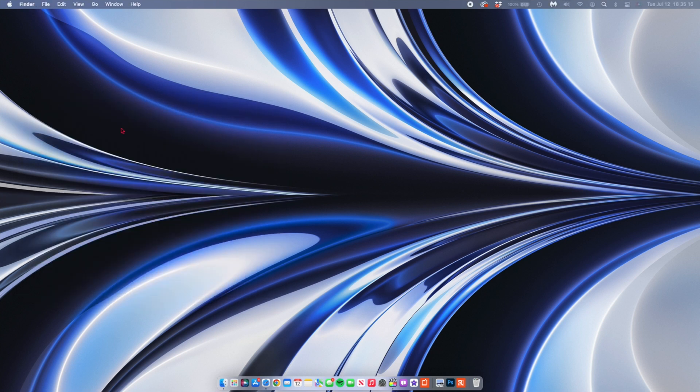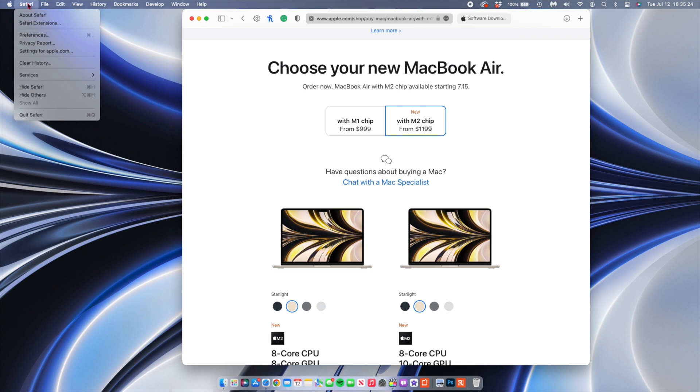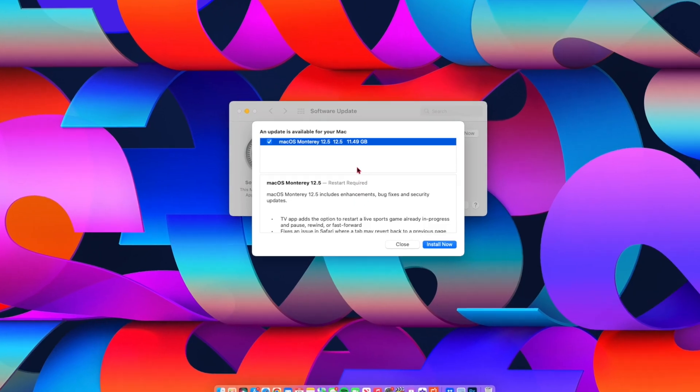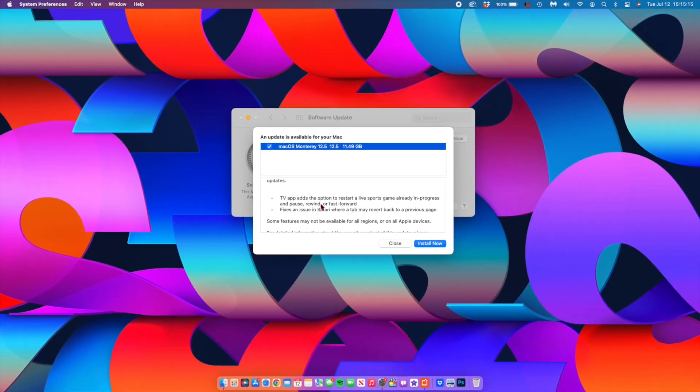There's also a change related to Safari. If you open Safari and go to About Safari, you'll see it's been incremented in terms of the build. The version is still 15.6 on this RC, but the build number is 17613.3.9.15. Apple mentioned in the release notes that Safari fixes an issue where tabs may revert to the previous page. Also as an FYI, Apple released the first beta of Safari 16 starting from macOS 12.5 beta 3 going forward, and it's also available for beta testers on macOS Big Sur. It's good to see the tab issue has been fixed.